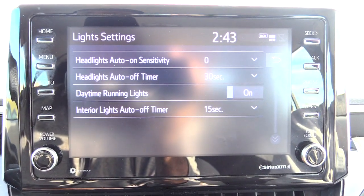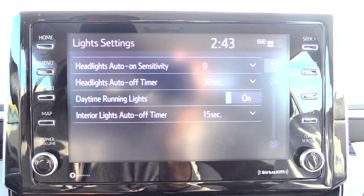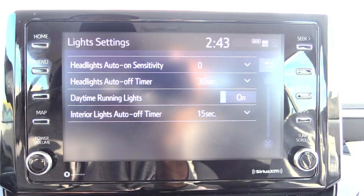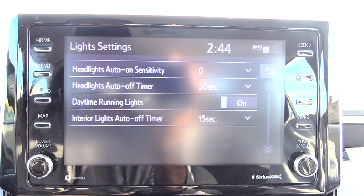All right folks, once again this is how you would adjust your daytime running lights on a Toyota Corolla to where they either come on or you could turn them off. Please check out other helpful videos, please like, subscribe, and share. Thanks.